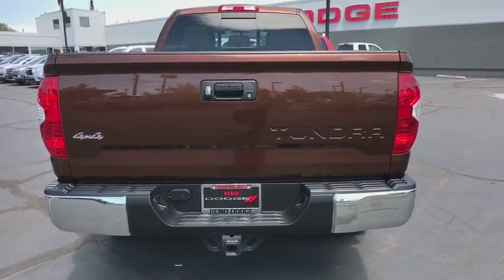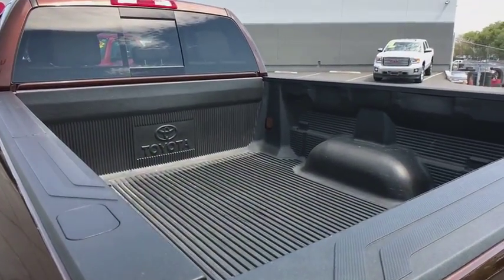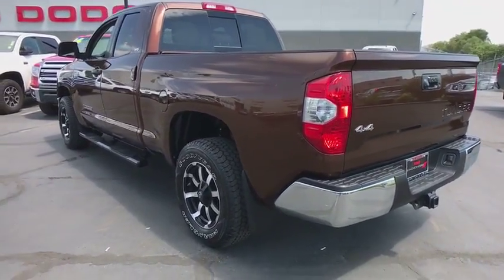With a towing capacity of up to 10,000 pounds and a payload capacity of over 2,000 pounds, the Tundra is the perfect mix of power and efficiency. This vehicle has less than 25,000 miles.